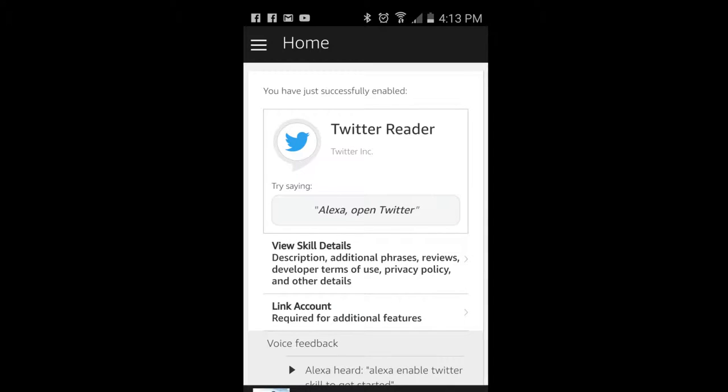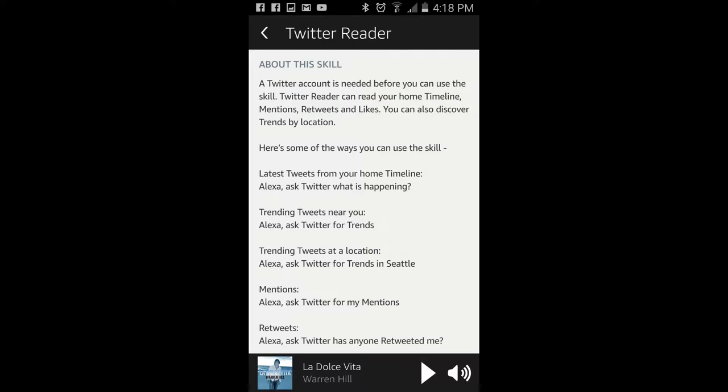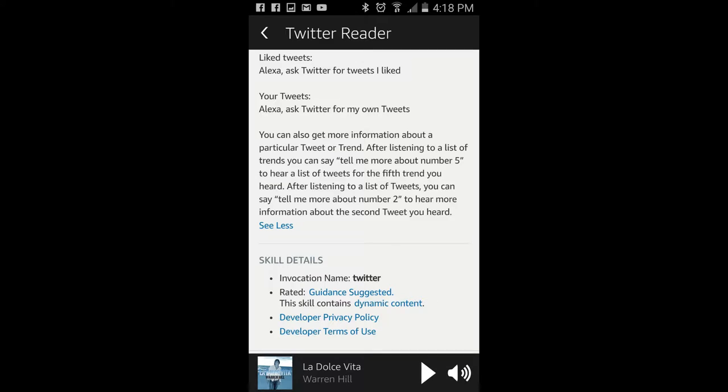Hey guys, it looks like the Amazon Echo now has a new Twitter skill. First, you'll need to enable the skill in your Alexa app, or just ask Alexa to enable Twitter. Once enabled, you'll need to complete the process by registering your Twitter account within the Alexa app itself. Once setup is complete, she'll be able to read your tweets, timeline, mentions, retweets, and likes. You can even ask her to provide more information about a particular tweet.